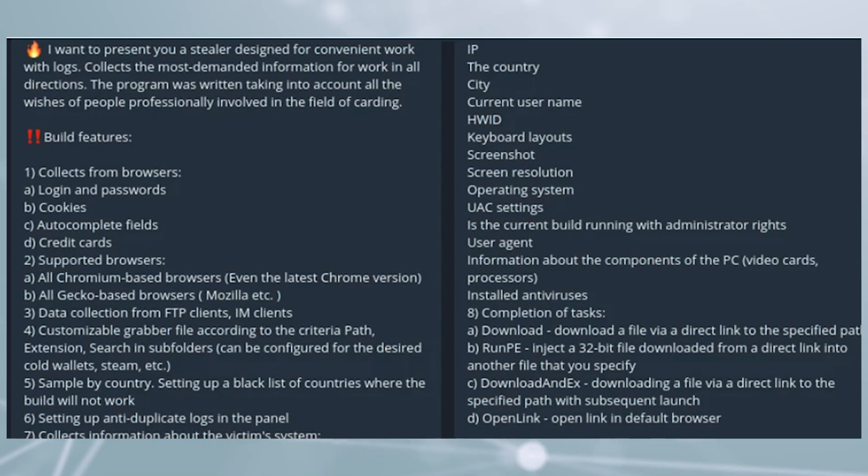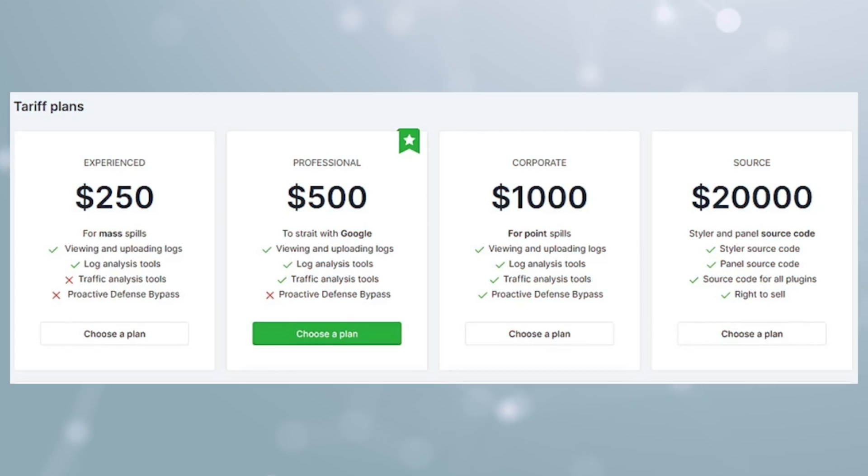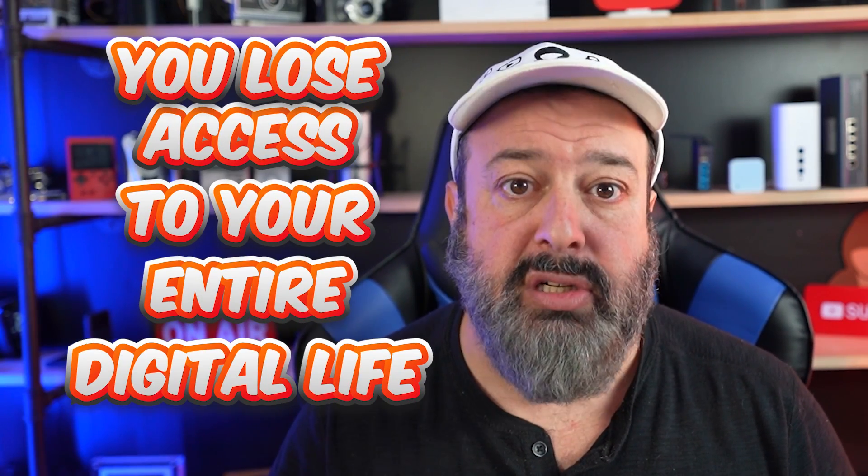It looks super complicated, so you would think that in order to pull this off, hackers would need to be genius coders — but that is not the case. Just like you can pay a monthly fee for Netflix, there are malware services on the dark web where for a couple of hundred bucks you can get your own malware ready to go. This is one of the reasons why we're seeing this threat on the rise, as Info Stealers can literally be done by anyone in a couple of minutes — and in an instant, you lose access to your entire digital life.